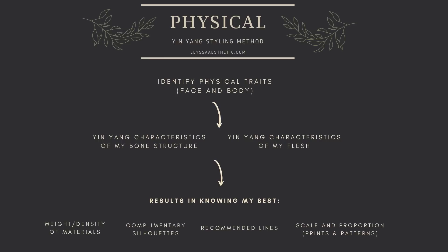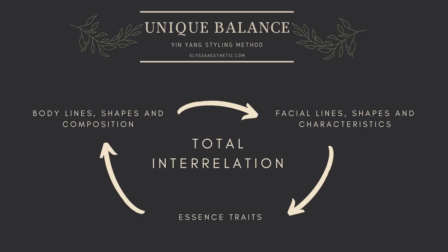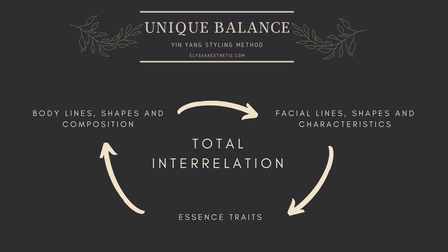This method includes getting to know your physical features — your body and facial features — discovering your essence, which are your non-physical features or characteristics, and understanding the interrelation of all your unique characteristics. In my opinion, this method is superior to the fruit shape system because of this idea of understanding how all your unique characteristics interrelate, and instead of holding the hourglass figure to a golden standard, the idea is to mimic your natural lines and shapes and incorporate elements representative of your essence traits.